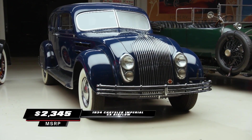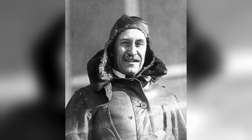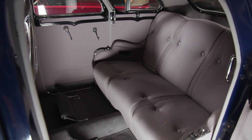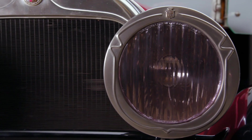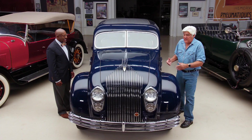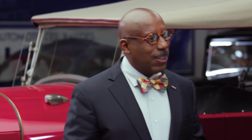Our third car is the Chrysler Airflow. Its innovations are obvious — this is the first American mass-produced car that was designed with a wind tunnel. Orville Wright actually consulted with the designers on it. This is a classic case of trying to sell something before its time. A lot of times when they come out with futuristic cars, they're a little too far in the future. People were used to a big Rolls-Royce or Cadillac-style grille, whereas this swoopy streamlined thing just looked odd. In fact, this is the only year they did the waterfall grille — they went back to a traditional front.